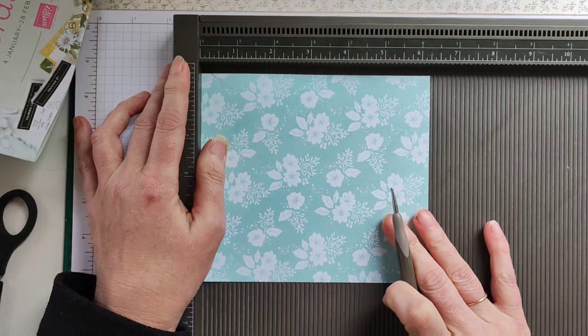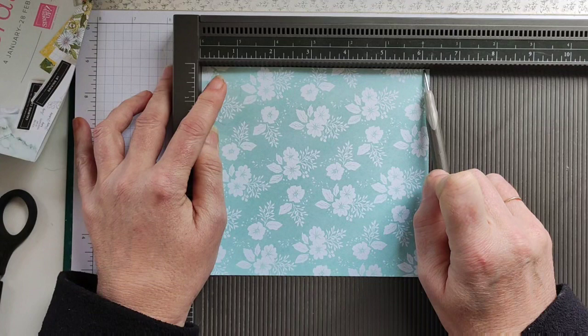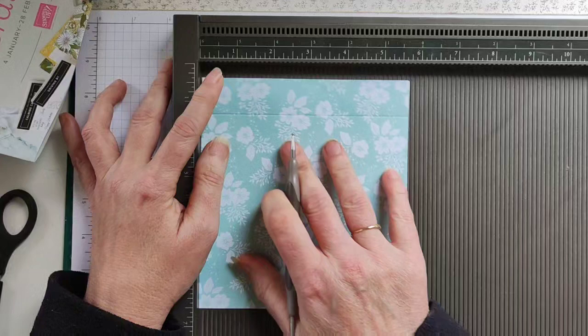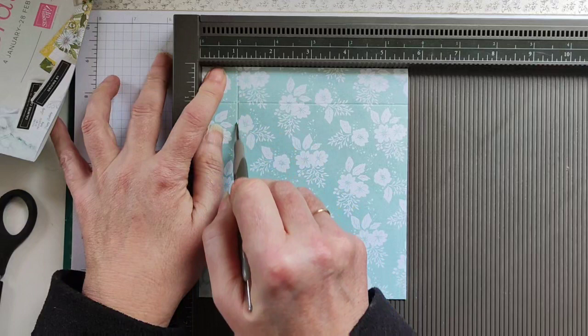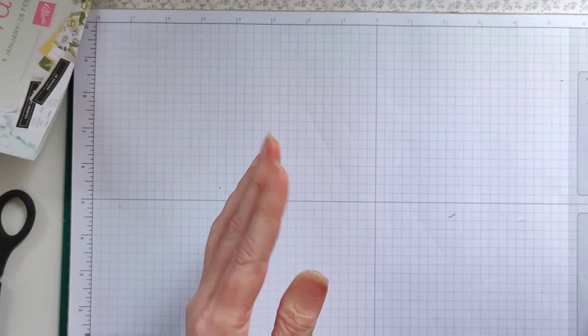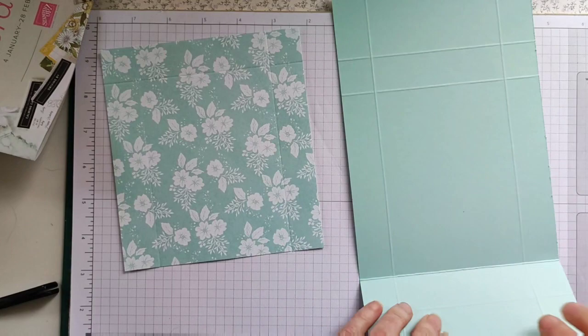With the DSP, on the long side — the 6 and a quarter inch side — we are going to score at 1 inch. And on the short side we are going to score at 1 inch and 4 and three quarters, which is 2.5 and 12 centimeters. Now what we need to do is score and burnish.